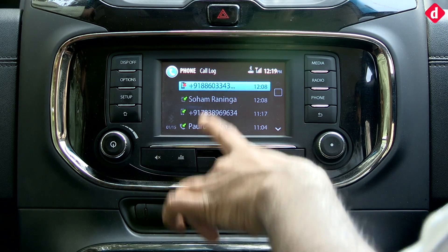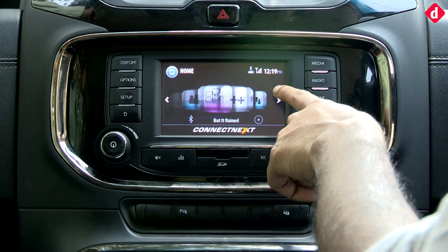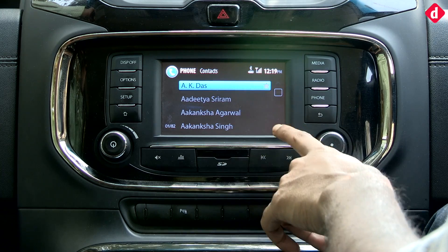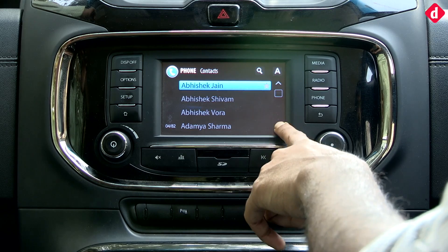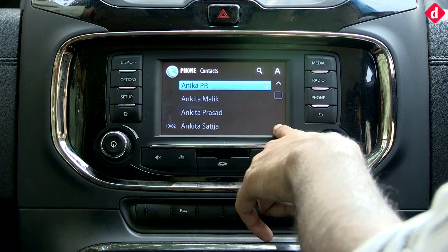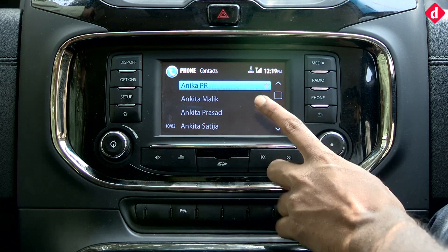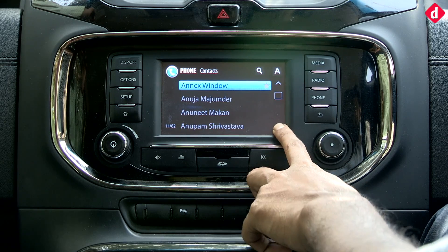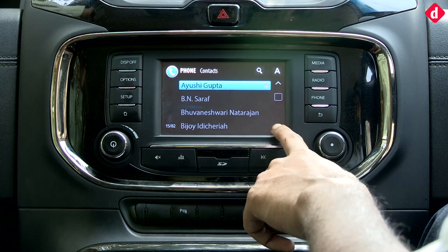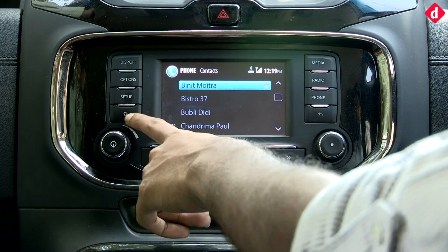Once you go to call logs, you get your recently called list along with your contacts, which you can access from a separate tab — all in alphabetical order. However, operating the touchscreen does require a bit of a struggle. It feels like there's a small film on top of the touchscreen, which gives you a kind of false feedback at times. All of this makes the infotainment system a mixed experience of sorts.